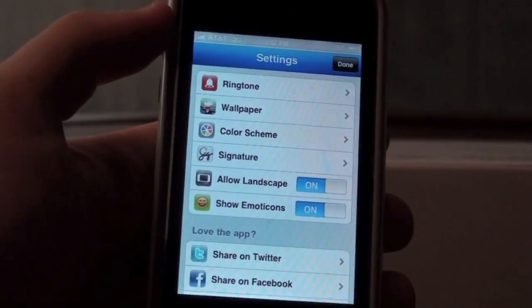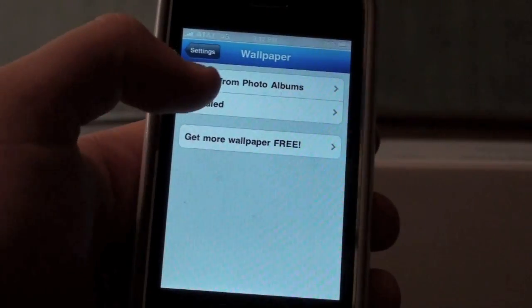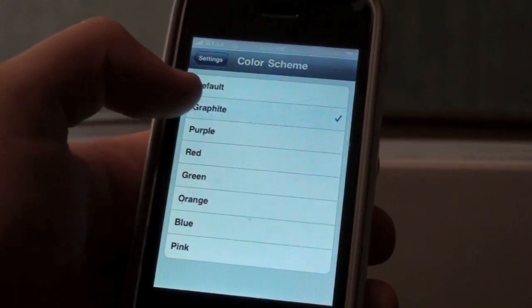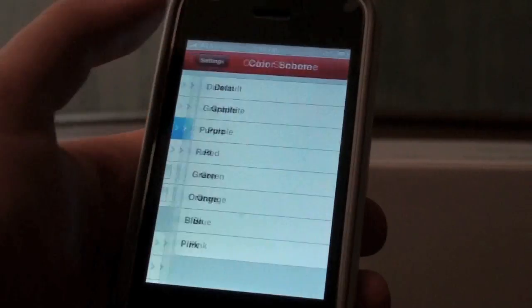Let me get into the settings first — they have a lot of customizations. You can have a custom ringtone for incoming messages, you can have wallpapers and they give you a bunch. I like this one, the bouquet. You can set a color theme — there's grey, blue, pink, graphite, red. I like red, it's pretty cool.